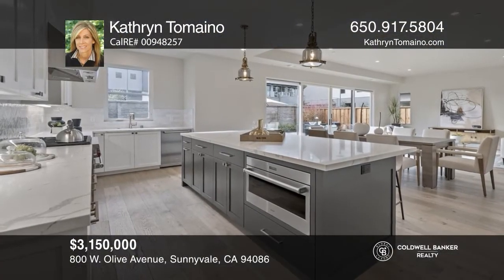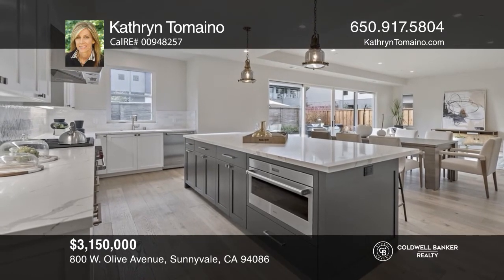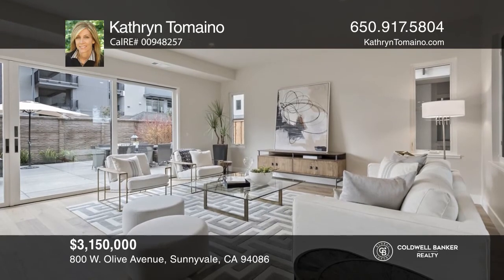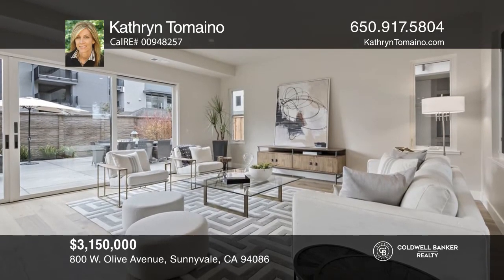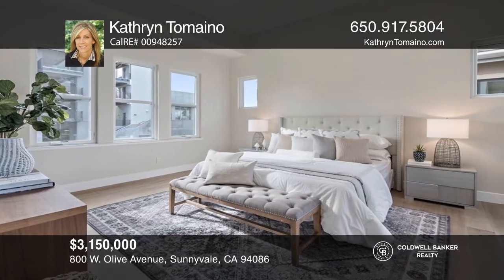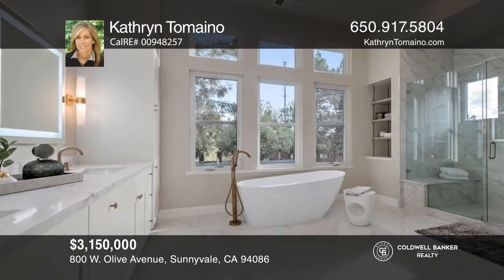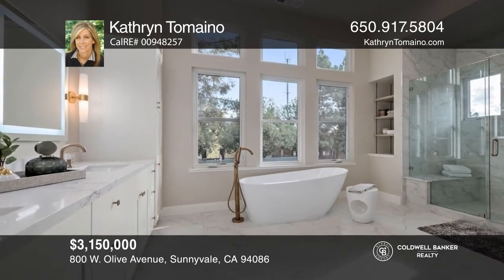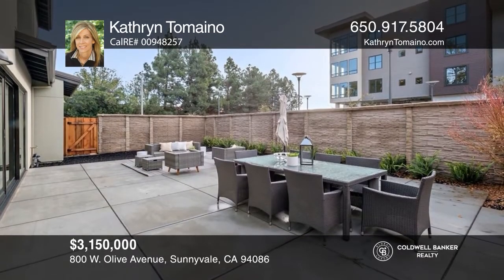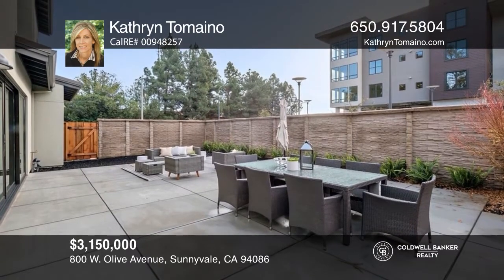This stunning home offers a dramatic entry, great room, and open kitchen with an island, quartz counters, gas range, and walk-in pantry. A large sliding door seamlessly flows to an outdoor patio. Upstairs, an entire wing is dedicated to the primary suite with a relaxing bedroom and rejuvenating spa bathroom with heated floors. Buy your dream home today by calling Kathryn Tomaino.